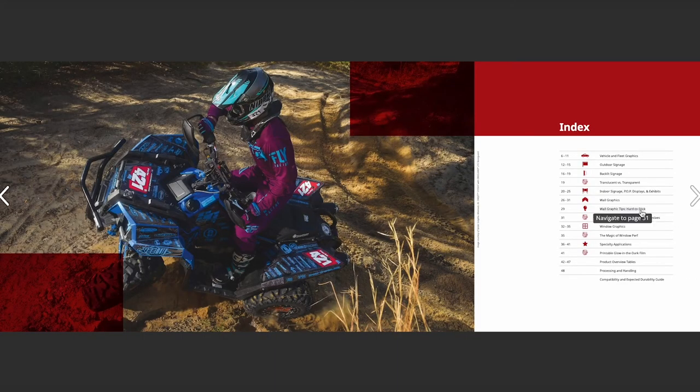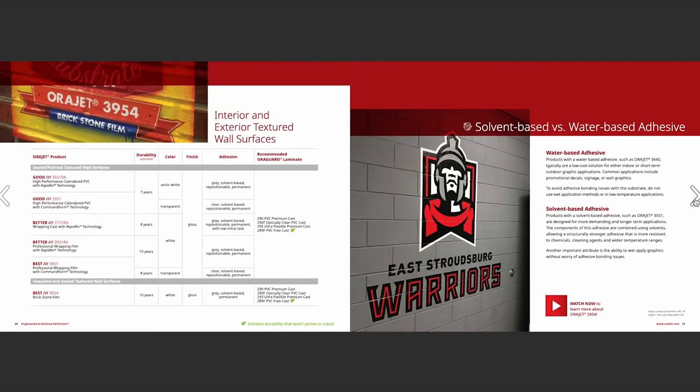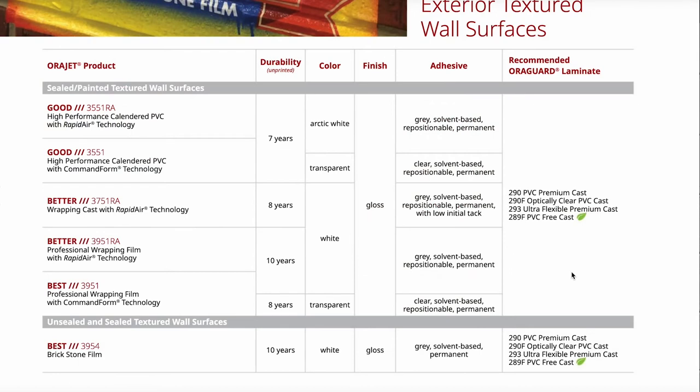For graphic applications applied to brick, stucco, or cinder block walls, utilize AuraJet 3954 brick and stone film. This is a highly conformable film and adhesive combination designed to aggressively hold into those imperfect textured surfaces and grout lines. AuraJet 3954 is the perfect solution for wrapping textured building facades and branding gymnasiums or aquatic centers with your favorite team's mascot.